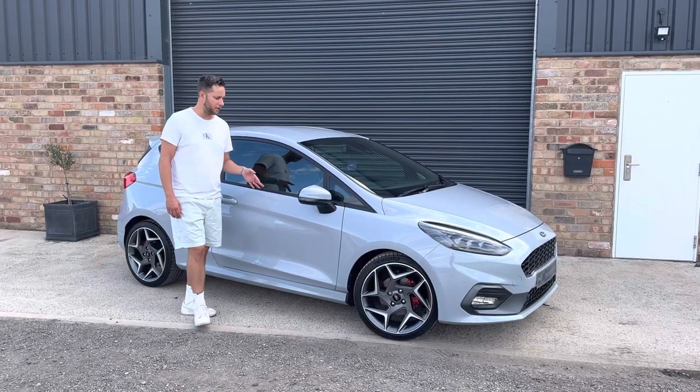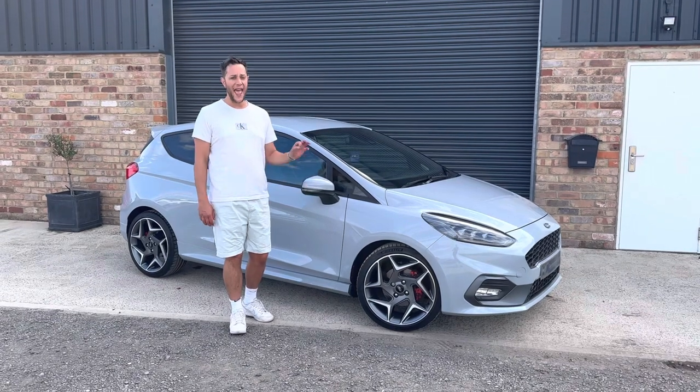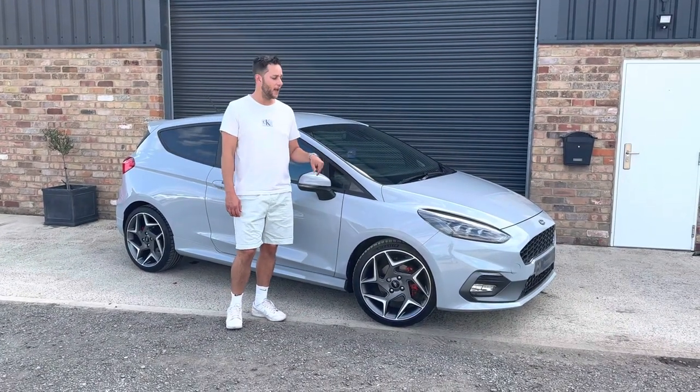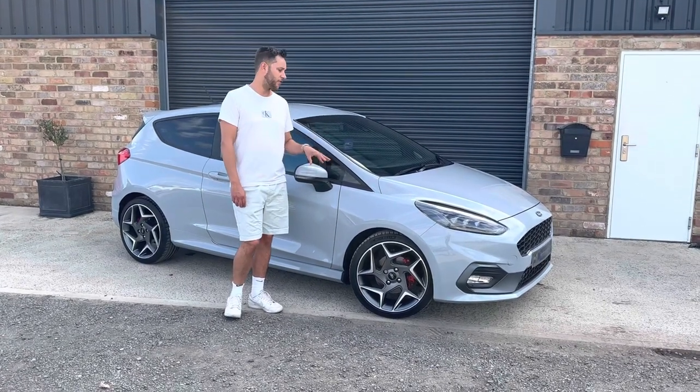Hi guys, I wanted to introduce to you our latest arrival, which is this 2020 Fiesta ST3. These are loaded with specifications from the factory, and this also benefits from the must-have factory optional extras.